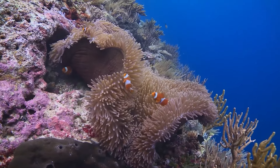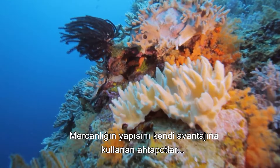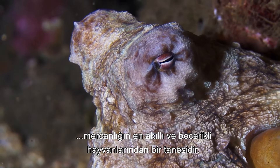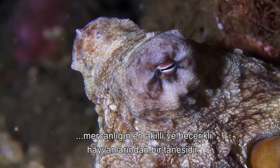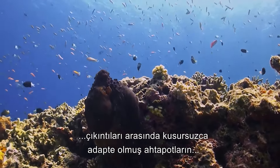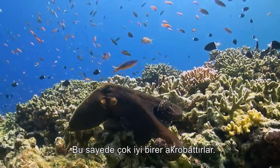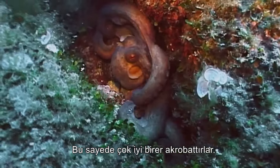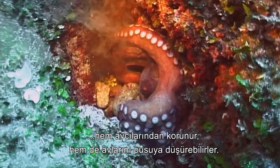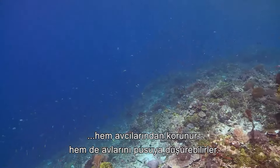Teeming with life, the Great Barrier Reef supports a densely interwoven ecosystem. Taking advantage of the coral infrastructure, octopuses are among the most intelligent and versatile of the reef's inhabitants. Perfectly adapted to life among the nooks and crannies of this maze-like reef system, octopuses lack any sort of skeleton, making them remarkable contortionists. Squeezing into the most improbable spaces, the octopus is able to both protect itself from predators and launch ambush attacks on passing prey.